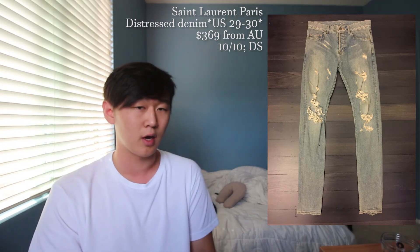Next up is an SLP distressed denim in a US 29, which can also fit up to a size 30, going to cost you $369 shipping from the UK. This is also a D01 fit and I do like the distressing on this pair — it looks super nice. A lot of SLP denim I really like their distressing. This is going to be 10 out of 10, dead stock with tags.